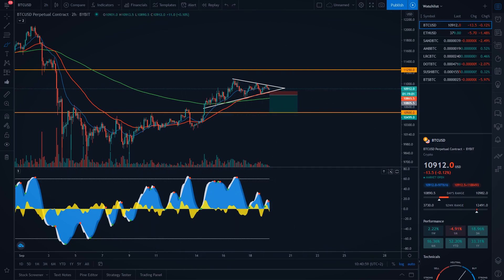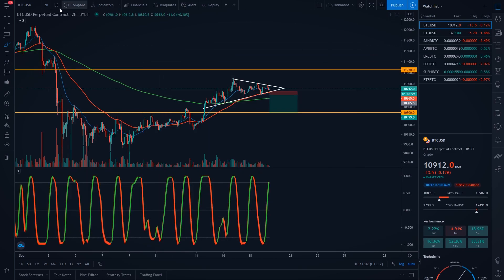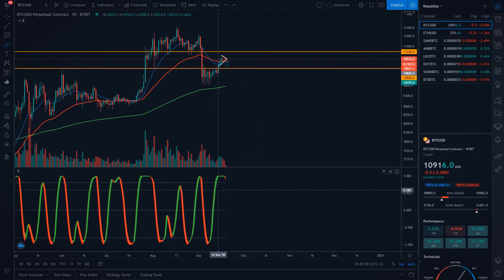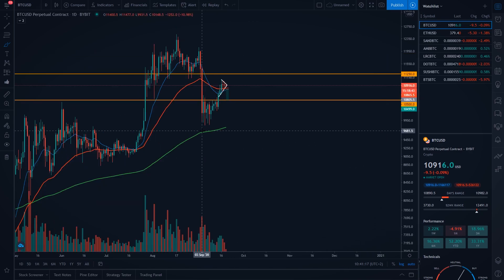On the Stochastic CG oscillator, on the daily time frame, you can also see that we actually formed a red signal here. This means right now that we have some bearish momentum in the market, and I'm expecting there is a higher probability we will actually go to the downside on Bitcoin price right now.